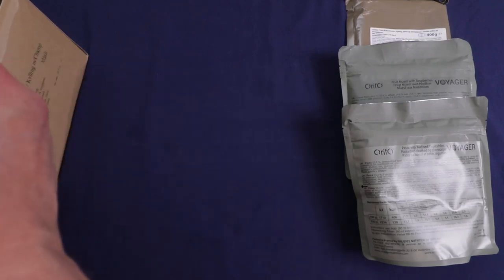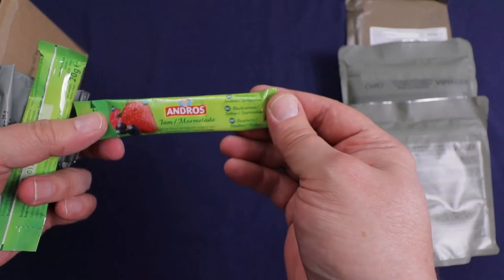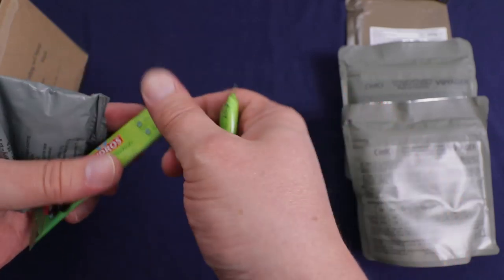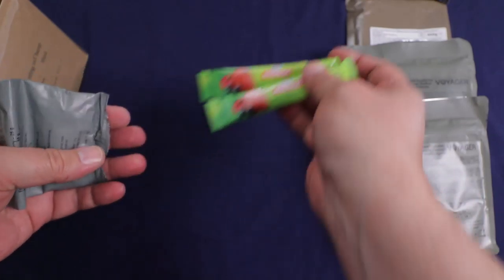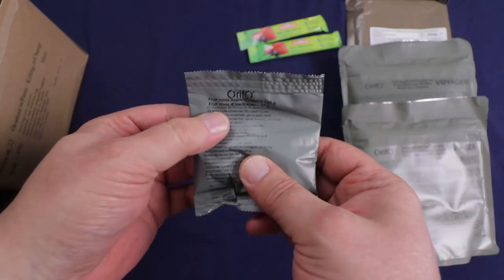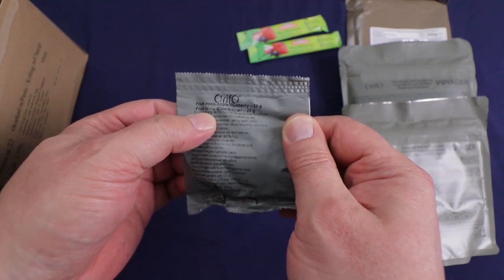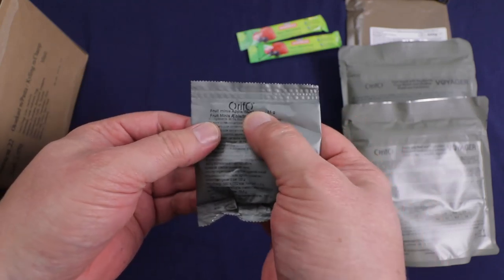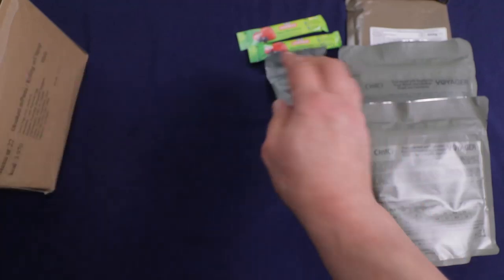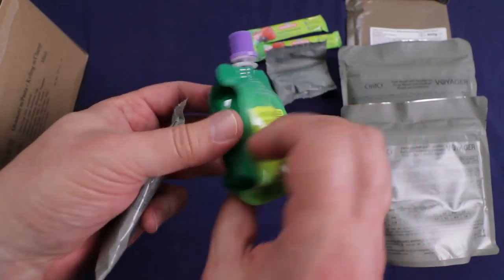On to the snack items — just going to pile them out here. We have what looks like a strawberry, blackcurrant, and raspberry jam. We got two of those. We also have blueberry — these are little fruit minis. I've had apple and strawberry; I've seen blackcurrant. These are blueberries, and the flavor on them is really good.